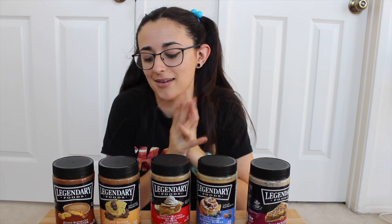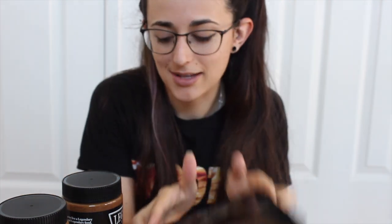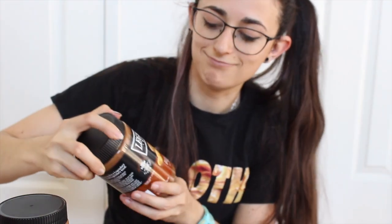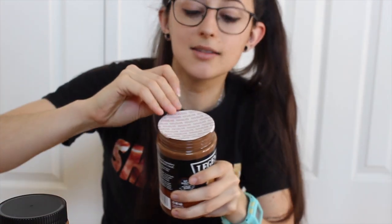How do you pronounce it — pecan or pecan? I say pecan — I swear that's how it's supposed to be said. Let me find my spoon and then we can try these. I'll talk about the macros as well as I try them. I already put it in MyFitnessPal so I can measure it out — got my scale, got my phone.